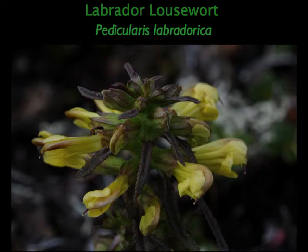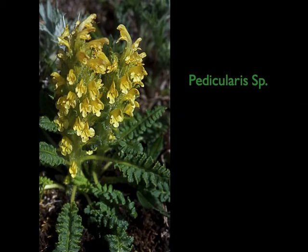In all of BC, there are 13 species of Pedicularis, and Pink Mountain has five of them — the five that are hardest to find and most rarely seen. And then, in addition, there's this one which I have not been able to identify. Being that this is Pink Mountain, it would not surprise me a bit if it turned out to be a new species.